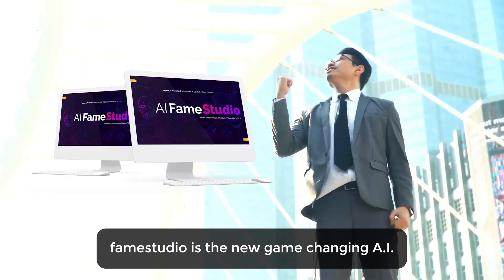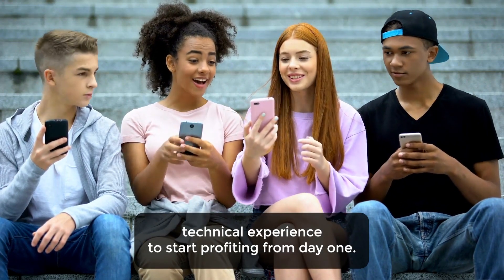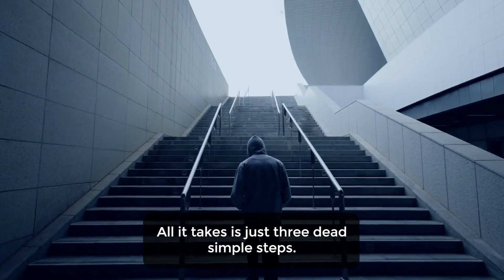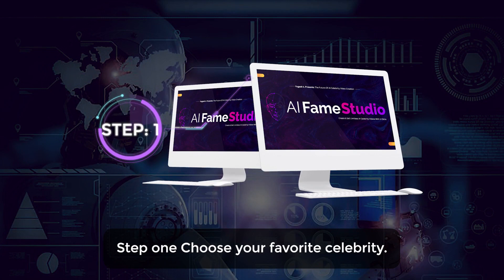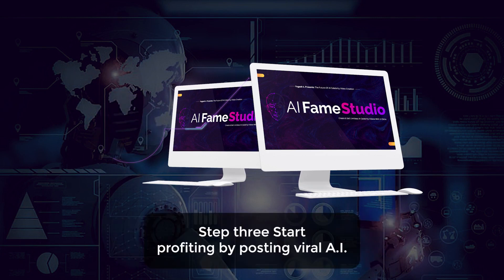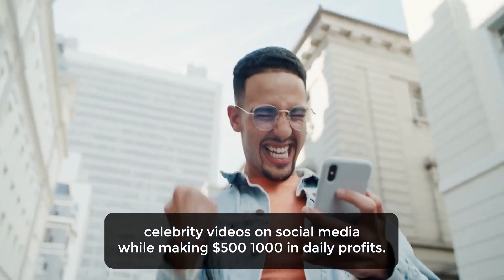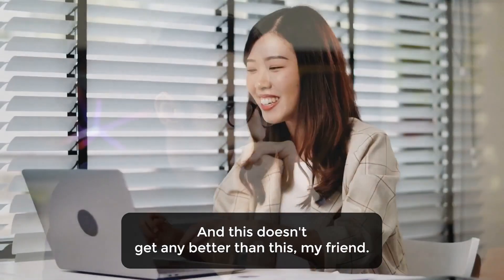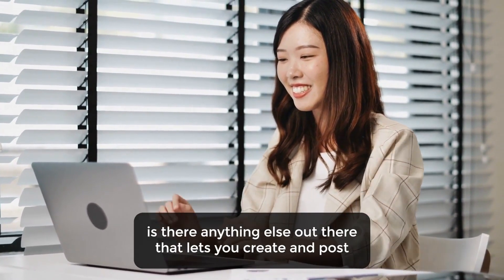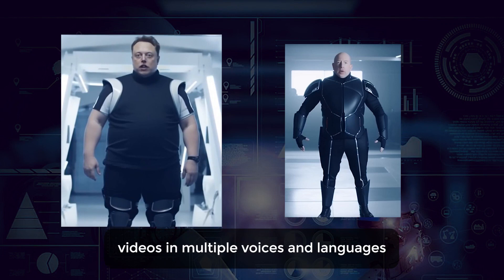AI Fame Studio is the new game-changing AI revolution that allows even complete newbies with zero technical experience to start profiting from day one. All it takes is just 3 dead simple steps. Step 1: Choose your favorite celebrity. Step 2: Add your custom script that you want your celebrity to speak or sing. Step 3: Start profiting by posting viral AI celebrity videos on social media while making $500 to $1,000 in daily profits. Is there anything else out there that lets you create and post ultra-realistic 3D animated celebrity-speaking viral AI videos in multiple voices and languages in less than 60 seconds? There isn't.